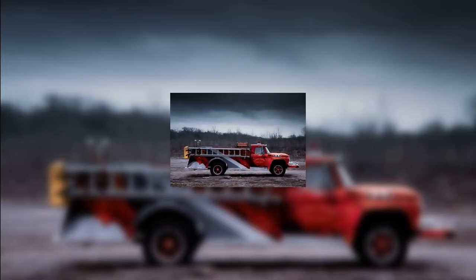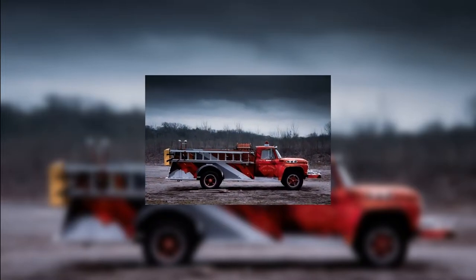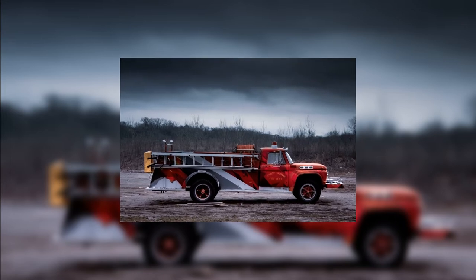Seeing a fire truck screaming down the street can bring a lot of things to mind. Where's the fire? Being one. I hope it's not my house. Being another. And why is a fire truck red? Popping up every once in a while. Even if you ask someone to picture a fire truck, chances are they'll conjure up an image of a large red vehicle with hoses and lights attached.